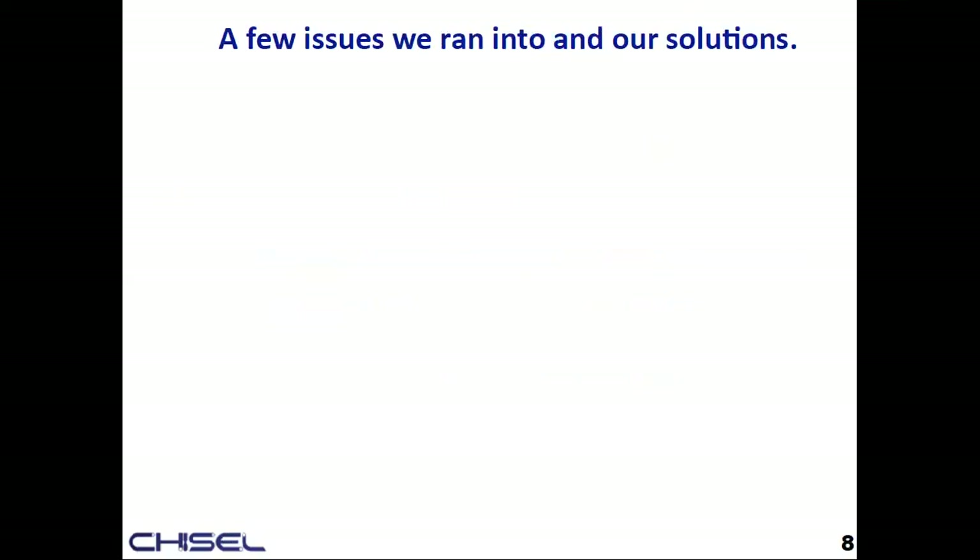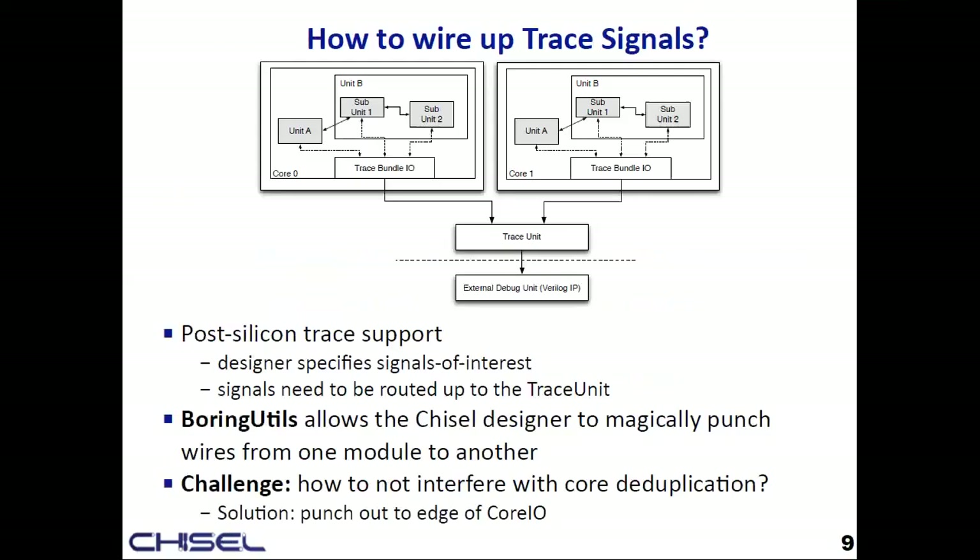One issue we tackled was how to wire up trace signals. Designers working on their modules want to get a waveform after going to silicon, meaning they have to get signals from inside some subunit in a hierarchy out to some external debug unit. We used boring utils — I believe implemented and contributed by Schuyler at IBM — to annotate a source signal and sync it to some destination, magically punching it through compiler transforms.